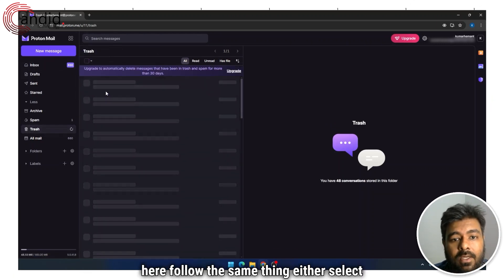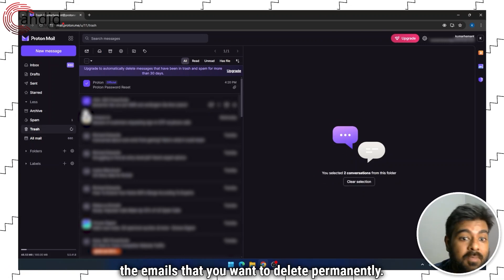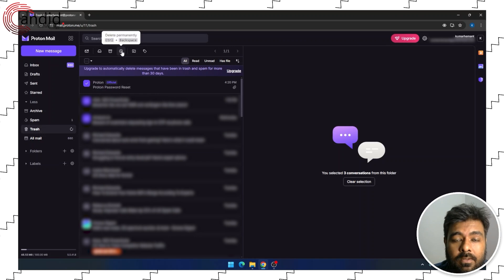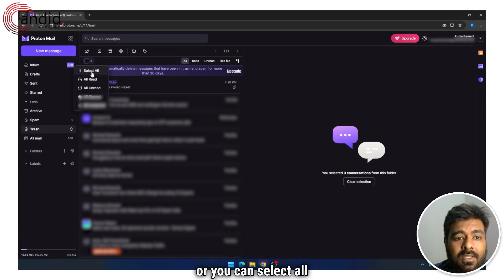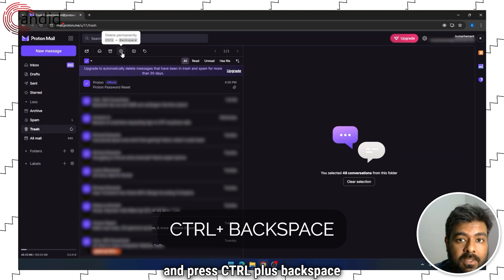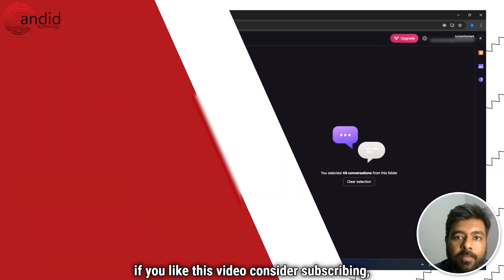Now open Trash, and follow the same thing. Either select the emails that you want to delete permanently and then click on the cross button, or you can select all and press Control plus Backspace. This will delete all emails permanently from your ProtonMail.